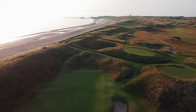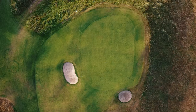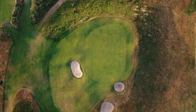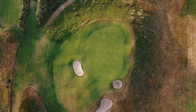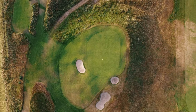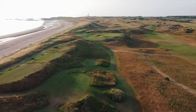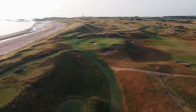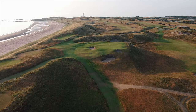This new layout became the making of Turnberry and in 1977 it was awarded its first of four Open Championships. The jewel in the sun, as it became known, saw Watson and Nicklaus battling for the claret jug in the golden summer light. This put the Ailsa on the world stage and Turnberry became a global golfing household name.